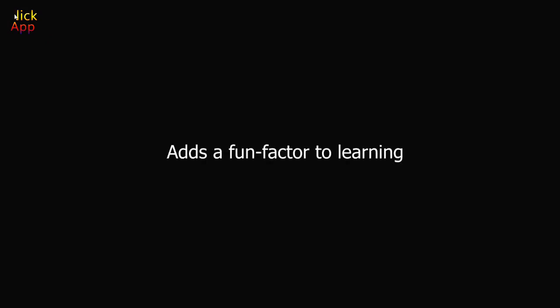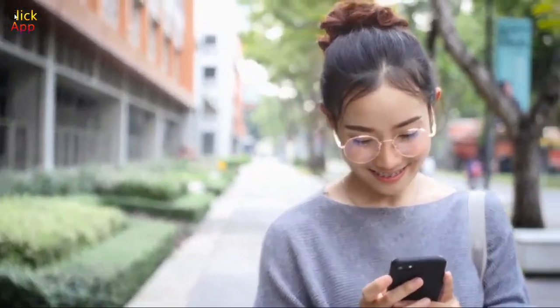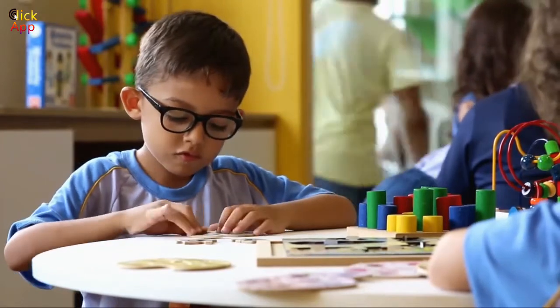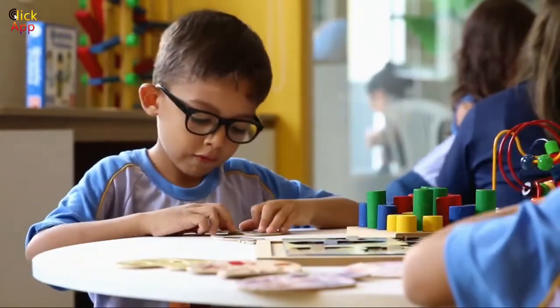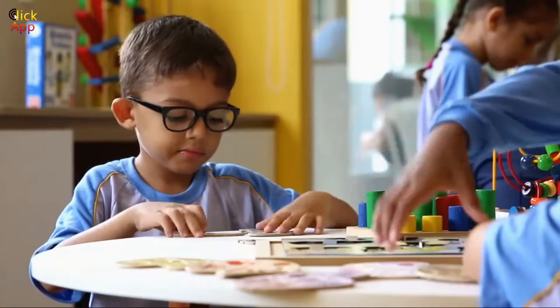Technology adds a fun factor to learning. Outside the classroom, students use technology in all aspects of their lives. Within the classroom, technology makes learning more fun and exciting. Teaching methods such as game-based learning allow instructors to deliver lessons via interactive games. Who doesn't enjoy playing games? Using a tool like BluePulse will teach students about feedback literacy and engage them in learning inside and outside the physical classroom.